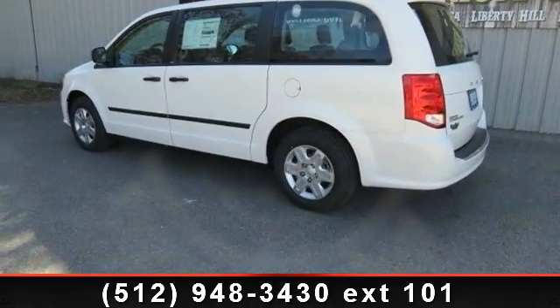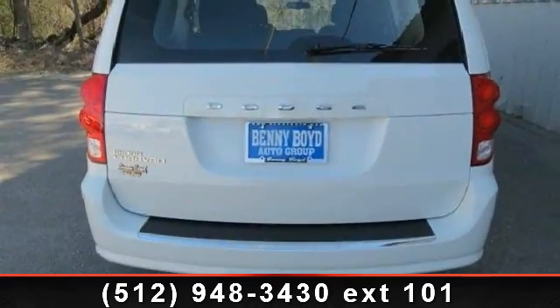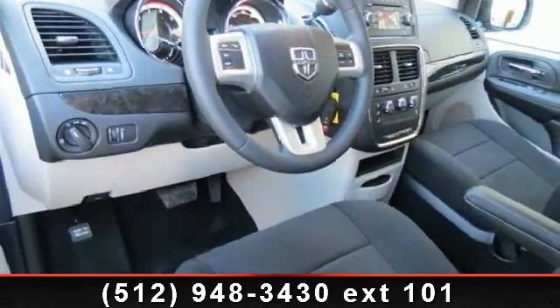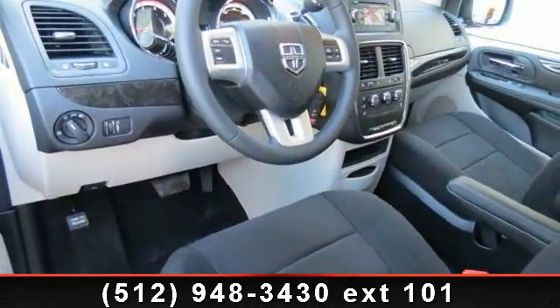This vehicle's top features include adjustable steering wheel, CD player, power steering, front wheel drive, AM FM stereo, driver vanity mirror, and ABS.